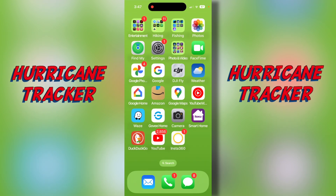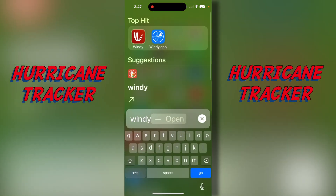Hey everybody, I'm Adventure Steve. We've got a really bad storm coming up from the Gulf of Mexico getting ready to hit Florida. I wanted to show you a cool app where you can track the hurricane.